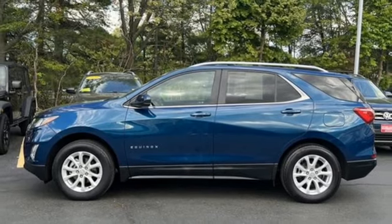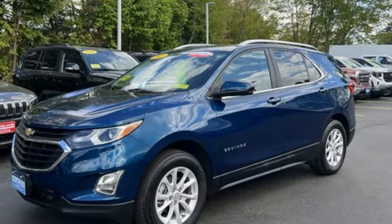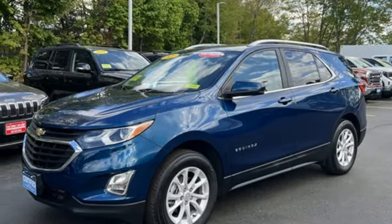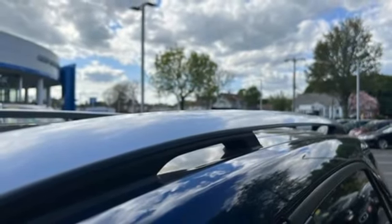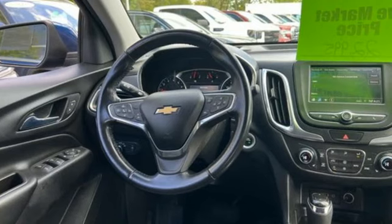Front heated bucket seats, doors and push-button start proximity key, AM-FM satellite radio, active grille shutters, four-wheel drive, and intercooled turbo inline four-cylinder engine.